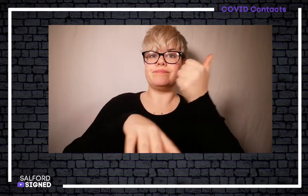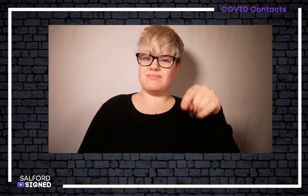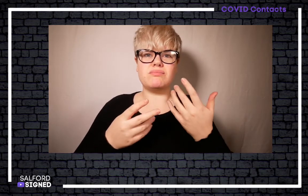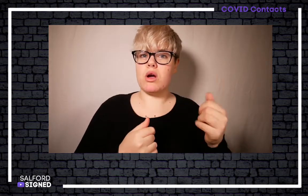There are many other bespoke services available for free on the Interpreter Now app as a result of the COVID pandemic. These include NHS 111. You can use this to discuss symptoms of illness that you may have and get referred to other services such as mental health, hospital, or many other services if needed.